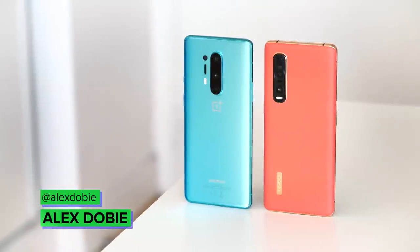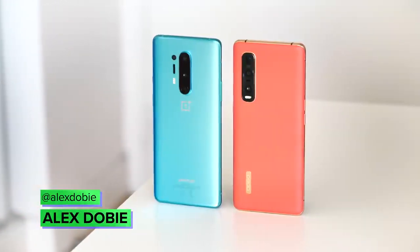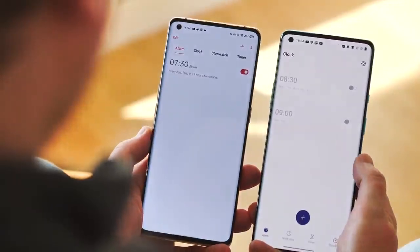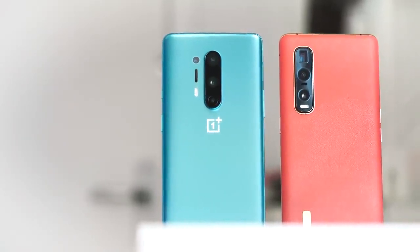Here we have the Oppo Find X2 Pro and the OnePlus 8 Pro — two phones launching internationally very soon. Both are very similar in specs and size, and made by brands with a shared parent company. So which one should you actually think about buying? Let's take a look at the differences and see how they shape up.